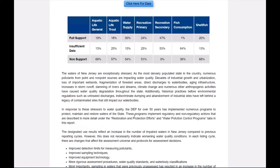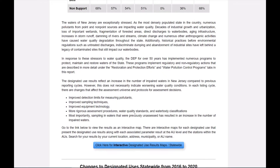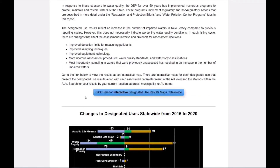Some important positive highlights of this report include that our ocean waters continue to show high water quality, with 100% of water supporting recreation and shellfish harvesting. In the upper Delaware region, biological communities and trout are showing improvement. An increase in impairments does not necessarily indicate worsening water quality conditions. In each listing cycle, there are changes that affect the assessment universe and our protocols for assessment decisions — improved detection limits for measuring pollutants, improved equipment technology, more rigorous assessment procedures, more rigorous water quality standards, and more rigorous water body classifications can affect listings. Most importantly, sampling in waters that were previously unassessed has resulted in an increase in the number of impaired waters in this cycle.